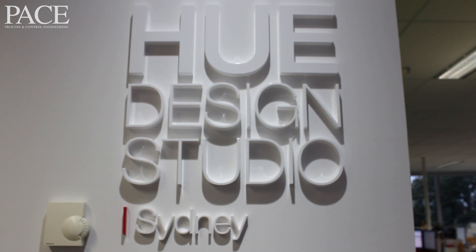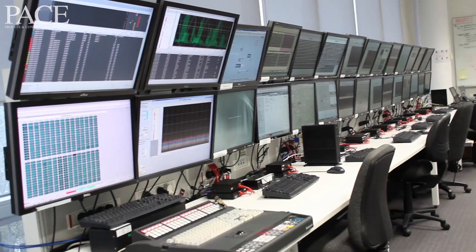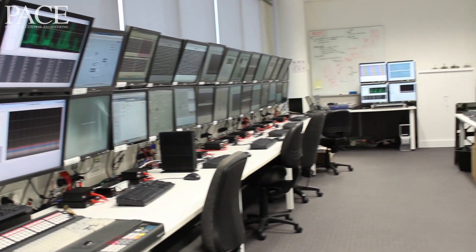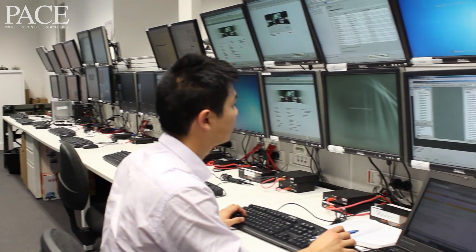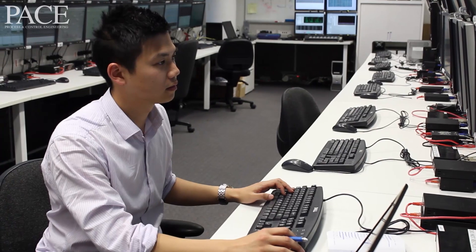The Software Centre was first set up in 1984, initially focused on local developments in industrial software. That then moved to global product development, and now the Honeywell Software Centre and Design Studio is a core R&D centre for Honeywell.